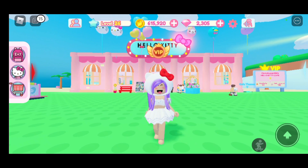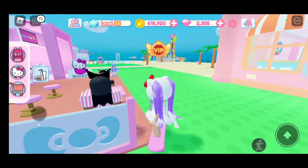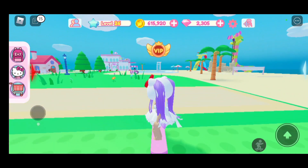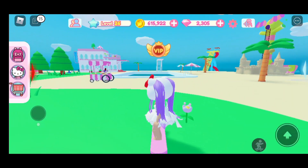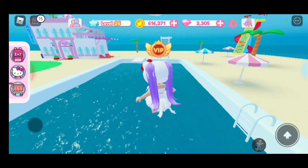The first step is you're going to want to press the little skateboard icon on the bottom and take your skateboard with you. We're going to go all the way over here to the pool.